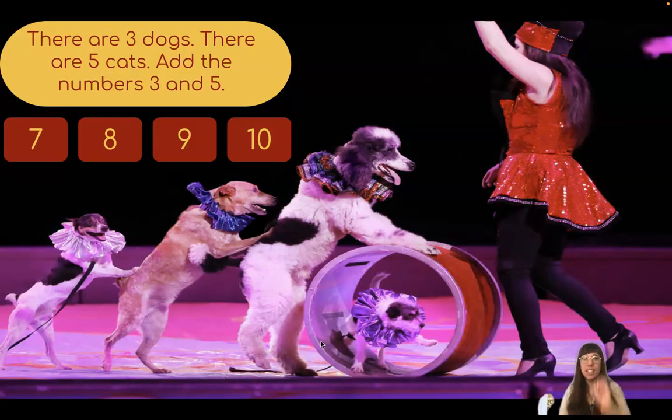There are three dogs. There are five cats. Add the numbers three and five. Let's use our fingers to help us. On one hand, I'm going to hold up three. On the other hand, I'm going to hold up five. Now let's count and see how many we have all together. One, two, three, four, five, six, seven, eight. When I added the numbers three and five, I got eight.